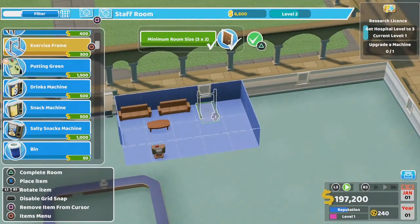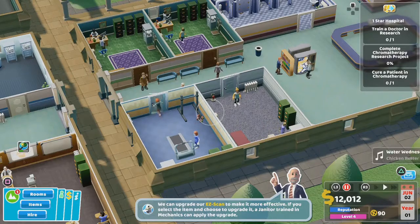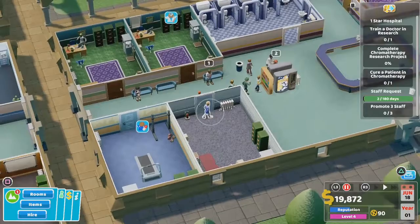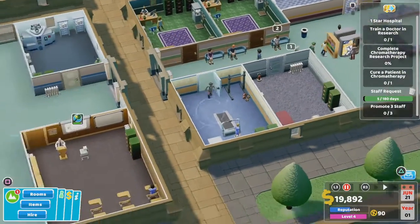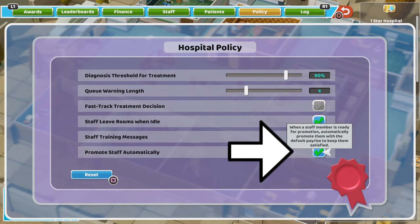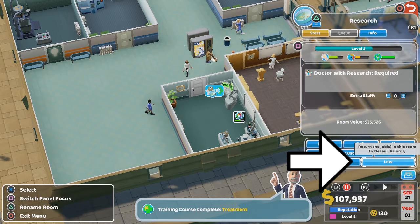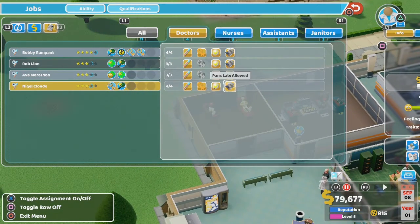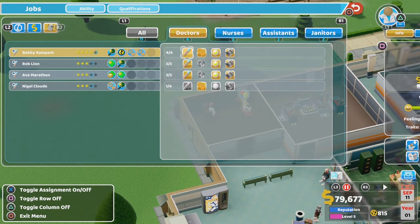Camera controls are easy. Build controls are easy. Staff members can be picked up and dropped into a room where you want them to work. Handy if they're being their usual slow selves. Besides those, there are a bunch of ways to control the hospital itself. Automatically promoting staff is a simple one that I always use. Rooms can be given high priority status, meaning staff will try to work those rooms before the others. In addition, staff can be restricted to working particular rooms. I personally find the combination of high priority rooms and limiting the room access of certain doctors is the only way to ensure the psychiatrist's office is always staffed.